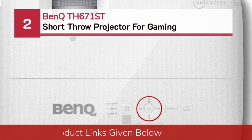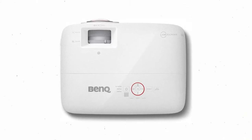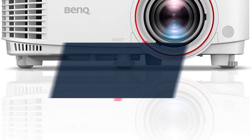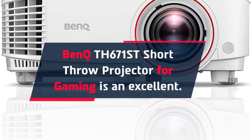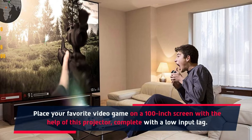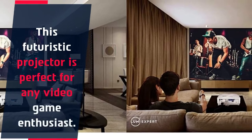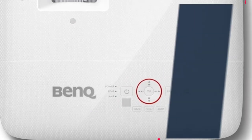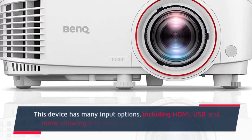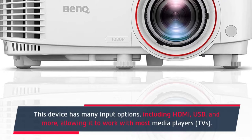Number 2: BenQ TH671ST short throw projector for gaming. Place your favorite video game on a 100-inch screen with the help of this projector, complete with low input lag. This futuristic projector is perfect for any video game enthusiast. High-definition projections make you feel like watching a real-life movie. This device has many input options, including HDMI, USB, and more, allowing it to work with most media players and TVs.